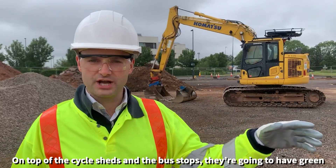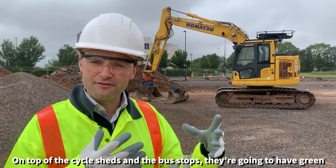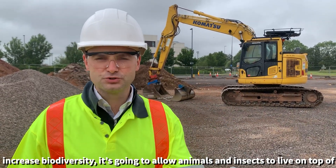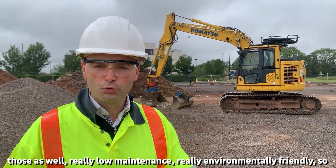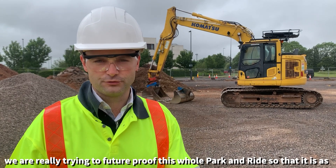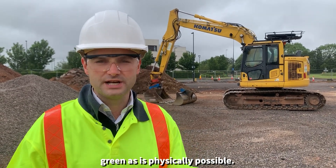On top of the cycle sheds and on top of the bus stop they're going to have green roofs, so they're going to have greenery on top of them. It's going to increase biodiversity and allow animals and insects to live on top of those as well. Really low maintenance and really environmentally friendly — we're trying to future proof this whole park and ride so it's as green as physically possible.